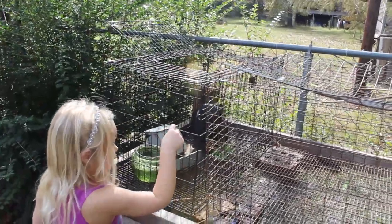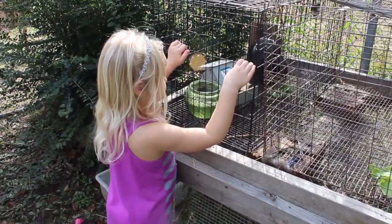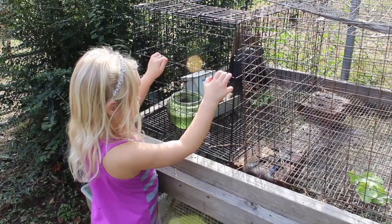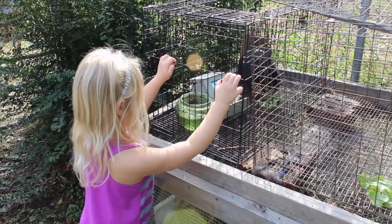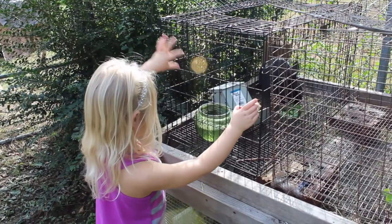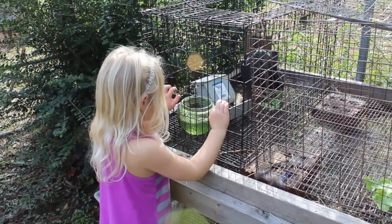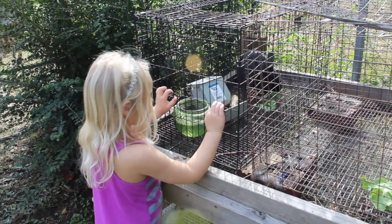We had more than one rabbit once — we had two, and then we ended up with many, many rabbits. Some of them died and it was really hard on us. So now we just keep one. We've had him almost two years — it'll be two years in April. I'll show you how I grow some stuff for him to eat, let's walk over to the garden.